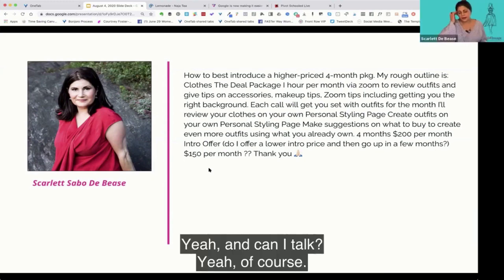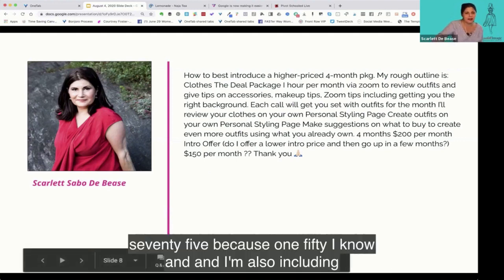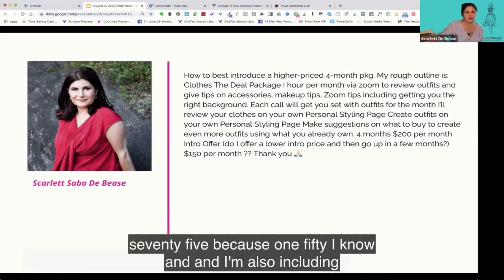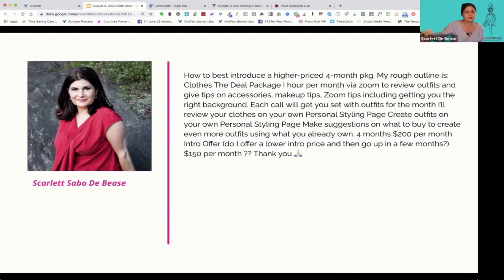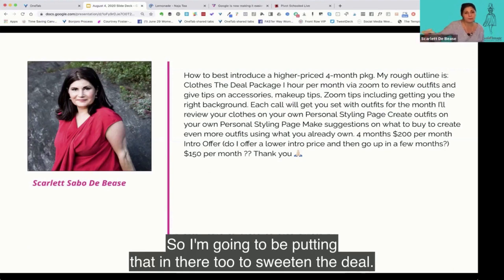Scarlet responds: she's actually going to start it at $175 because $150 felt too low. She's also including her course 'Stop Stressing About Dressing,' which is $297, putting it in there to sweeten the deal.